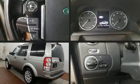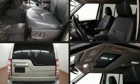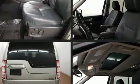Get excited about the 2013 Land Rover LR4. Smooth gear shifts are achieved thanks to the 5-liter 8-cylinder engine, and load-leveling rear suspension maintains a comfortable ride.